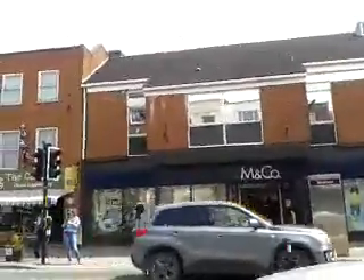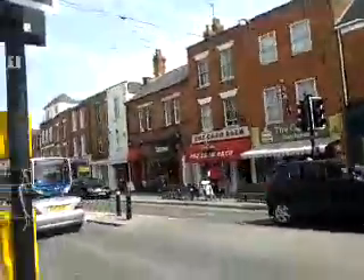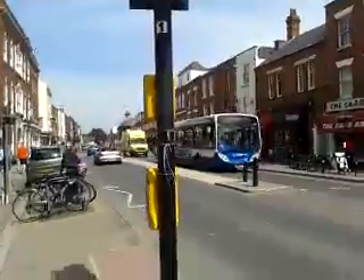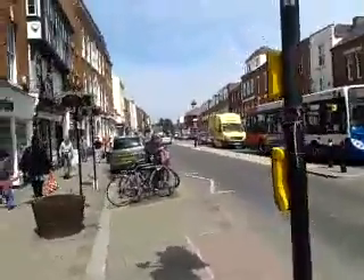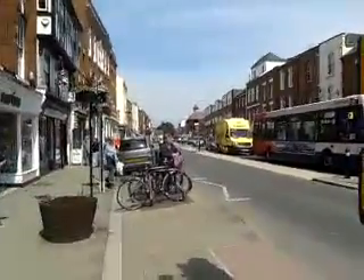Looks like 1950s. Good bus route into Gloucester, Cheltenham, and Worcester here — there is a bus every hour. Very busy crossing here in Tewkesbury.